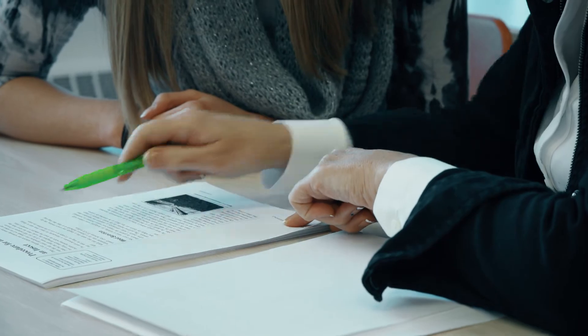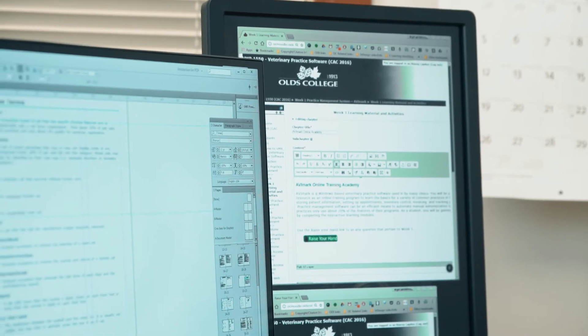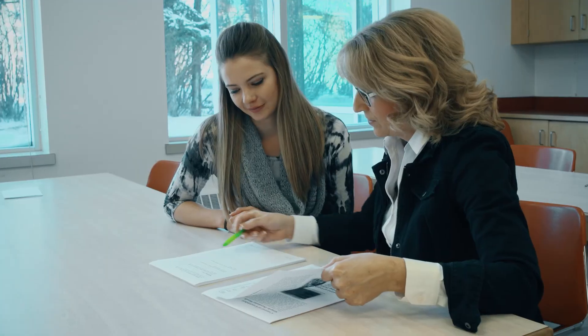What motivates me is to seek out solutions for problems that instructors may face and to help provide a better learning experience for students. Learning new technology, collaborating, and having the opportunity to share my knowledge with others are just a few things that keep me passionate about my job at Olds College.